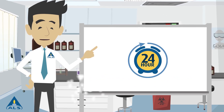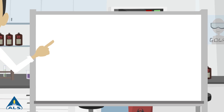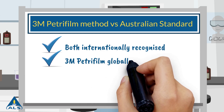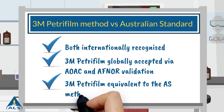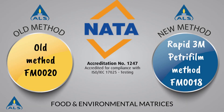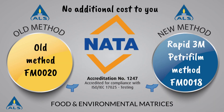So the big question is, does 3M Enterobacteriaceae Petrifilm tick all the boxes? 3M Enterobacteriaceae Petrifilm is comparable on a global scale to the Australian standard method. In addition, ALS's internal verification showed results to be equivalent and in some cases better. Both methods have been assessed by NATA, ensuring ALS's results are of the highest quality. So not only do you get NATA accredited results quicker, the best part is that rapid technology won't cost you any more.